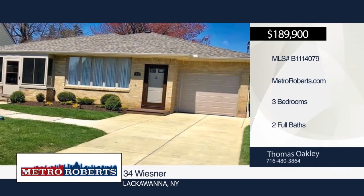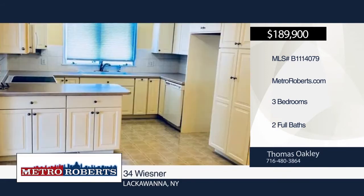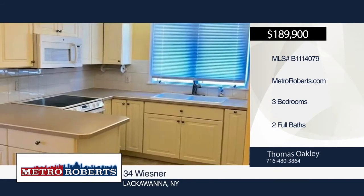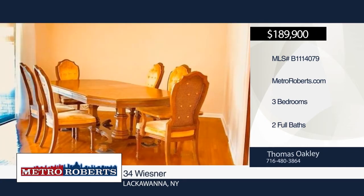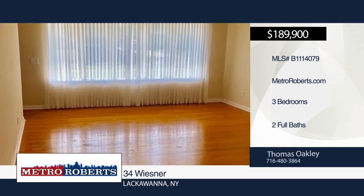Come and see this perfectly maintained and updated all-brick ranch with a modern kitchen, baths, hardwood floors, concrete driveway, full basement with full bath, attached garage, and enclosed patio. This home is move-in ready with a beautifully landscaped exterior and a new roof with transferable warranty. Make it yours with your call to Thomas Oakley.